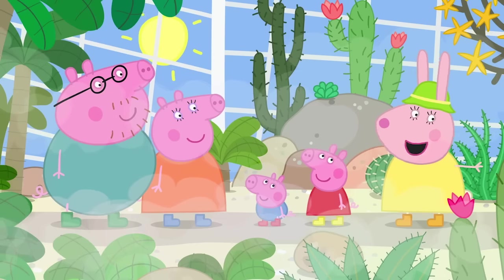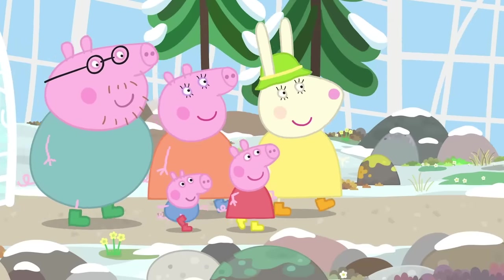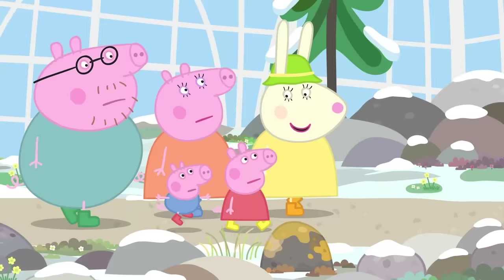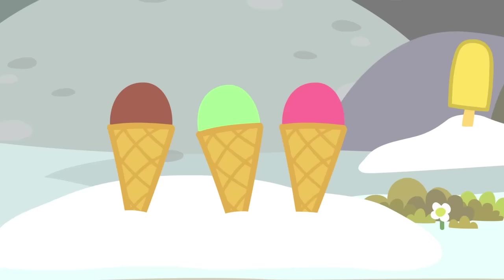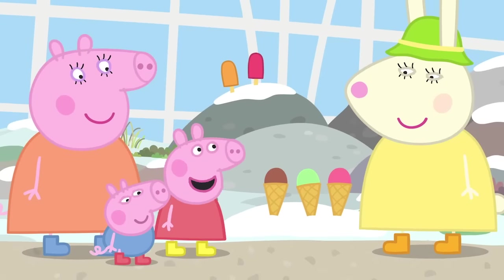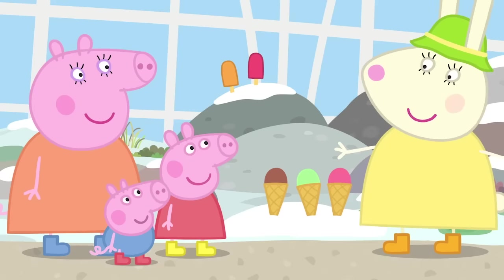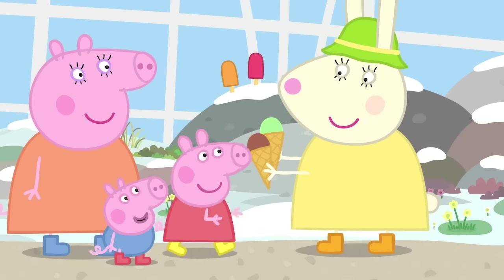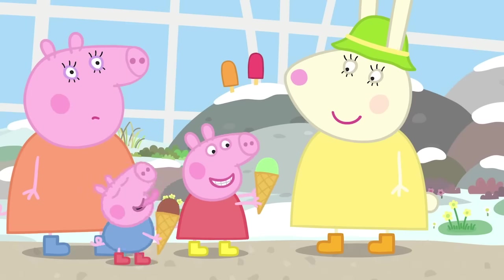Don't worry. The next room is much cooler. This is our cold house. Is it the North Pole Garden? Sort of. The proper name is Arctic Tundra Garden. Ice cream! Does ice cream grow at the North Pole, Miss Rabbit? No. Our fridge is broken, so we're keeping them here to stop them melting. Would you like one? Yes, please. Thank you. Peppa and George love ice cream, even in the cold.